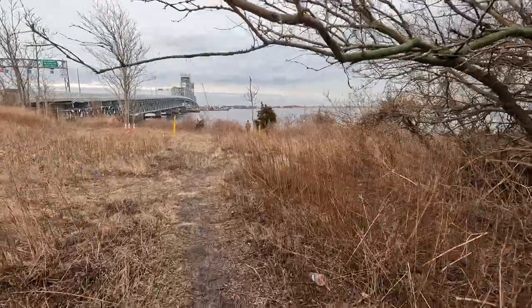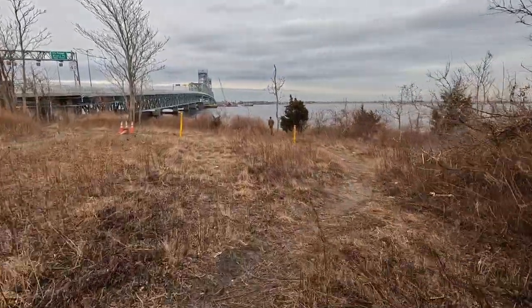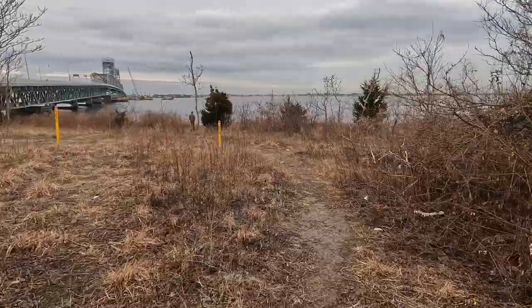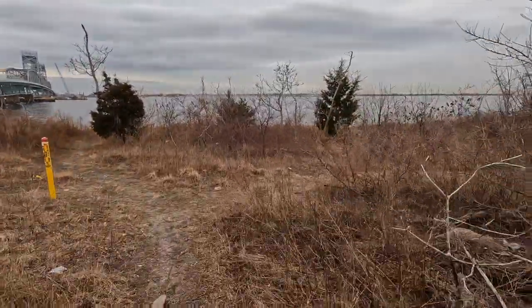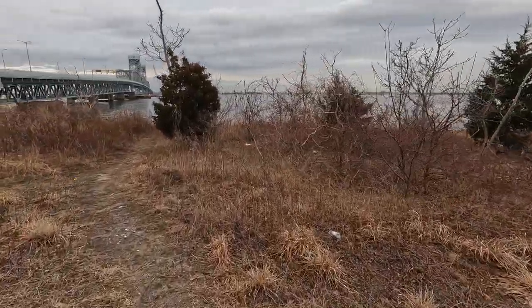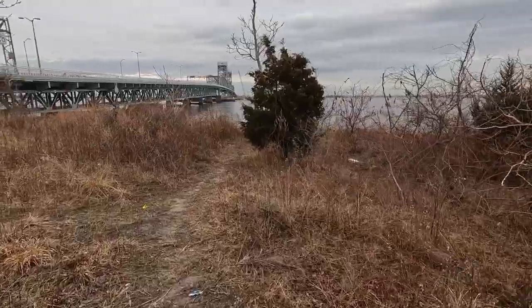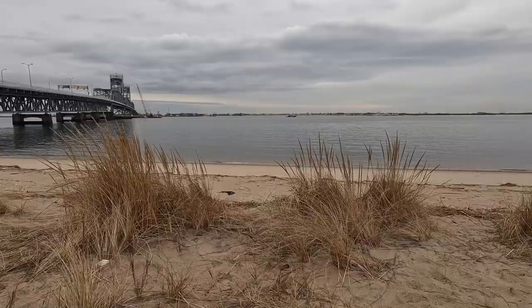Though Dead Horse Bay is now a protected portion of a national park system, it wasn't always that way. Dead Horse gets its name from exactly that — dead horses. From the 1850s up to the 1930s, the shoreline was home to a multitude of horse rendering factories. When the factories finished the horse rendering process, the remains of the bones were dumped straight into the bay.